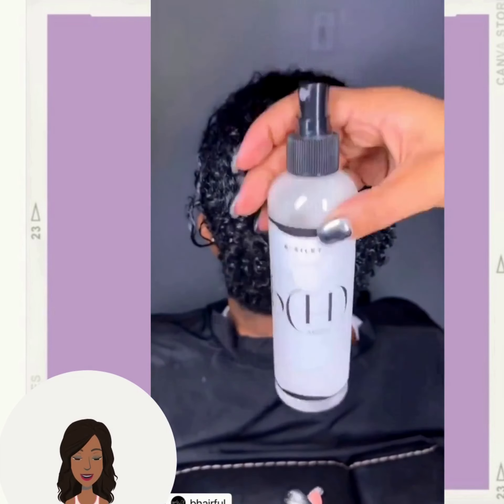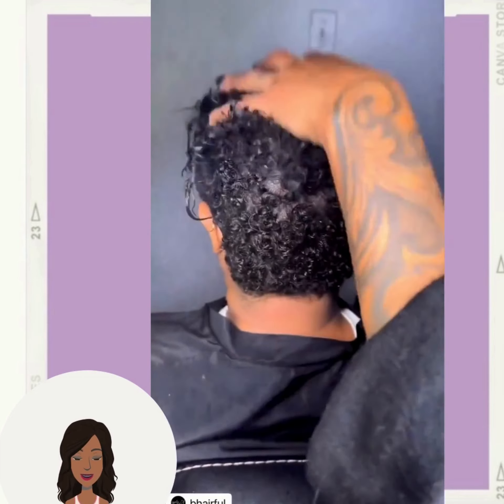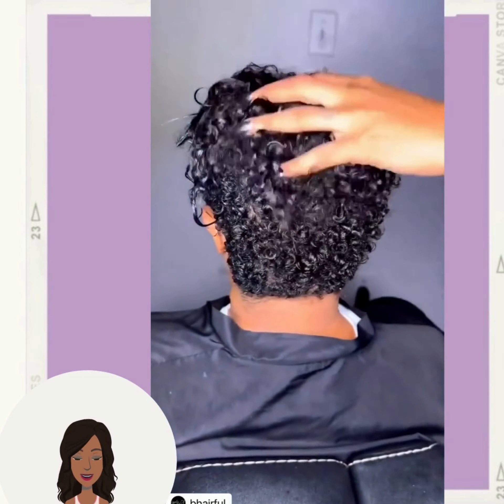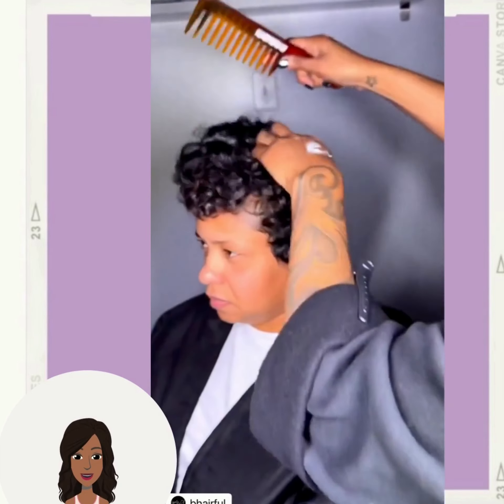If you guys do feel inspired by any of the hair ideas within today's video, don't forget to give it a big thumbs up and of course hit that subscribe button to stay up to date on all the latest and the hottest hair trends.